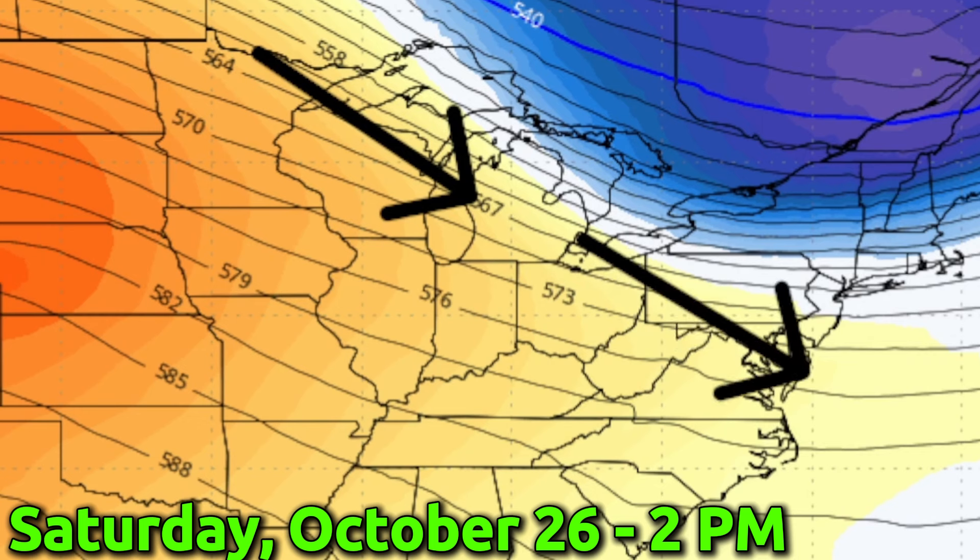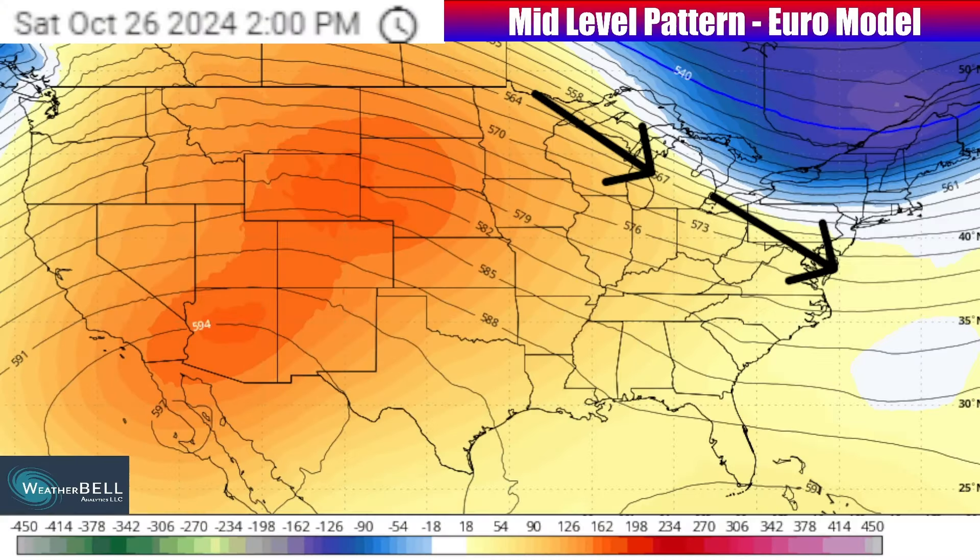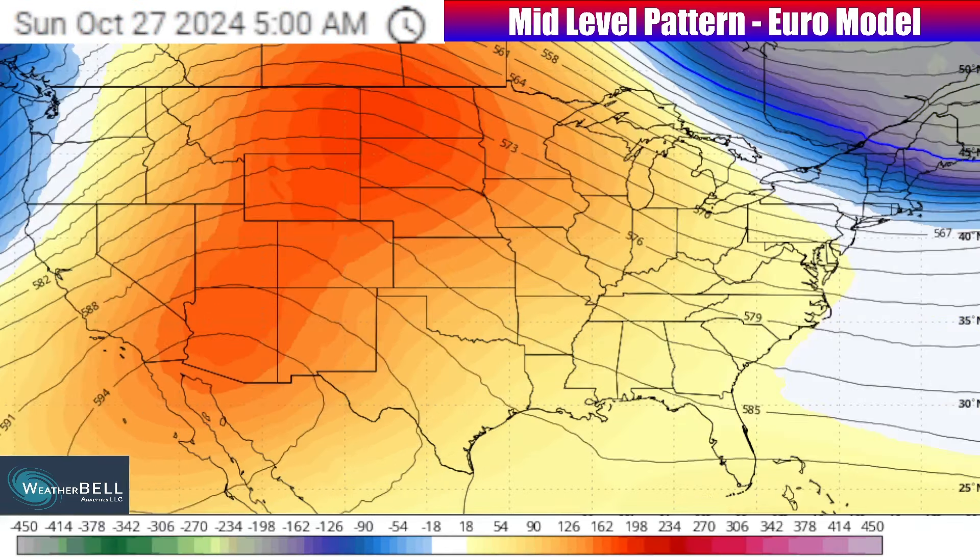Ridging is going to continue even as we go towards next week for a lot of the nation's midsection and the east, but there is going to be a very brief blip as we see a front and an associated low-pressure system move through — going through our Friday into Saturday and Sunday of this upcoming weekend. Moving out of the upper Midwest into the Great Lakes and Northeast, we will see a very brief front with isolated showers and storms, as well as a very brief cool-down behind it moving through.